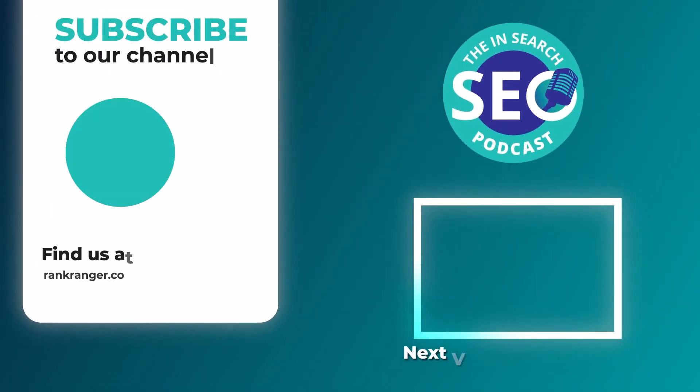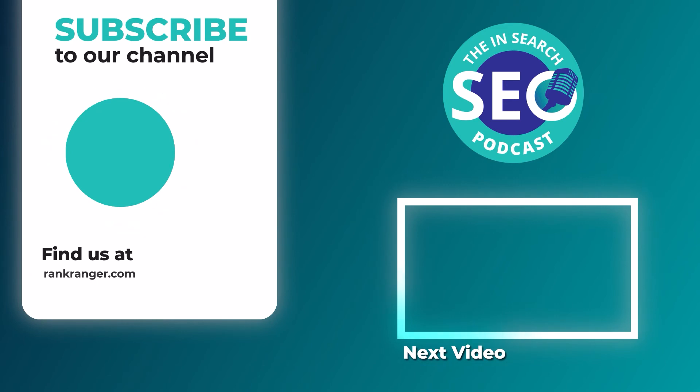I've been your host David Bain. You can find Catherine over at techseojournal.com. Catherine, thanks so much for being on the In Search SEO podcast. Thank you for having me, it's been a pleasure. Check out all the previous episodes and sign up for a free trial of the Rank Ranger platform over at rankranger.com.